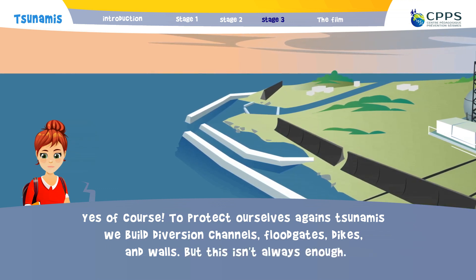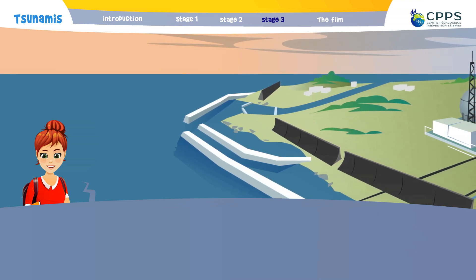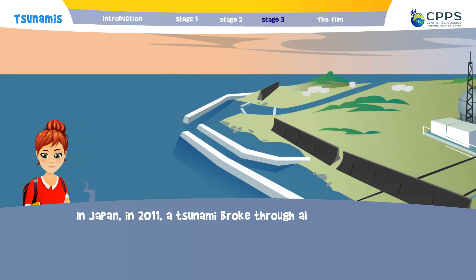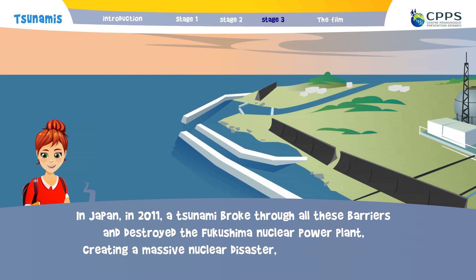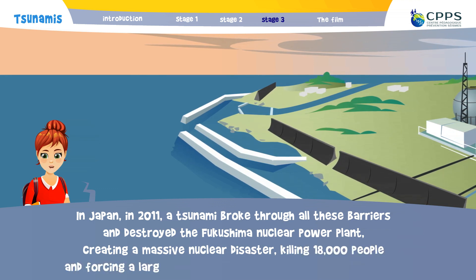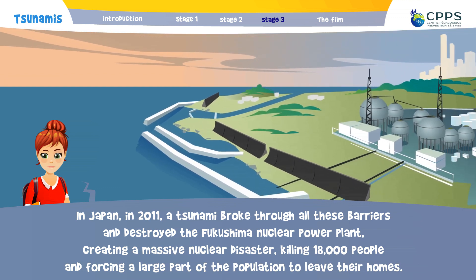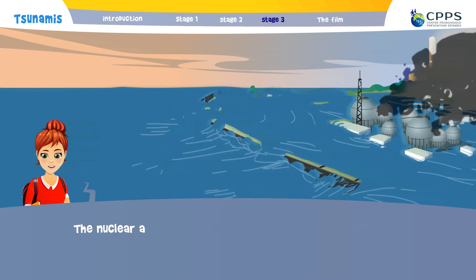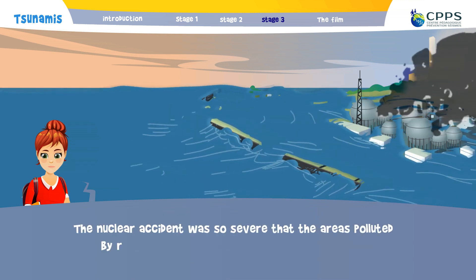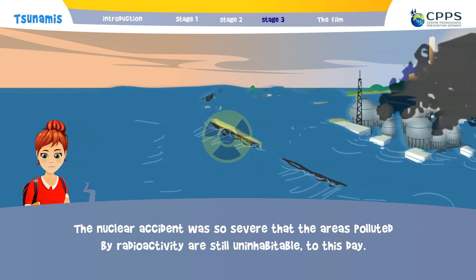But this isn't always enough. In Japan, in 2011, a tsunami broke through all these barriers and destroyed the Fukushima nuclear power plant, creating a massive nuclear disaster, killing 18,000 people and forcing a large part of the population to leave their homes. The nuclear accident was so severe that the areas polluted by the radioactivity are still uninhabitable to this day.